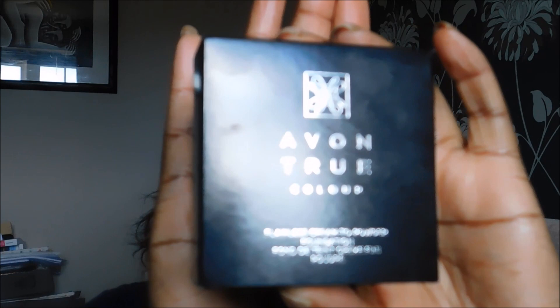Good afternoon and welcome back. Today I'm doing another foundation video and the foundation I'm doing is by Avon — it's called the True Color Flawless Cream to Powder Foundation. It comes in a box like that. I've actually got two of the foundations, two shades, and the shades I have are Dark Cocoa and Rich Espresso. In the UK the foundation comes in 18 shades and in America it comes in 21 shades.